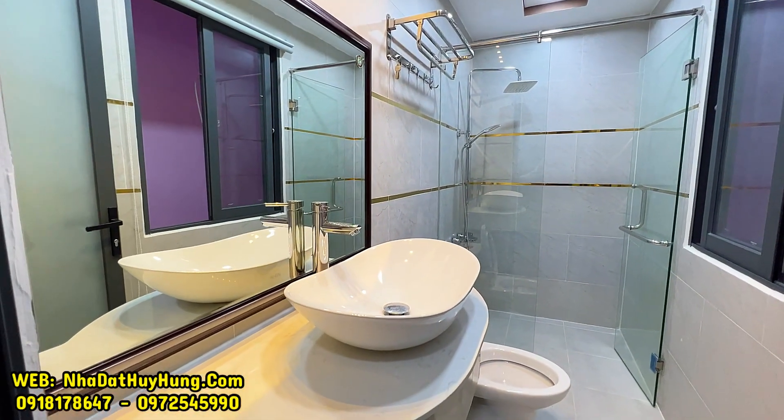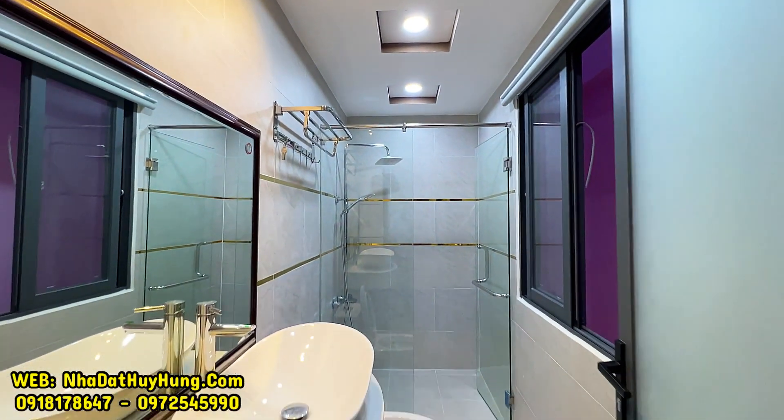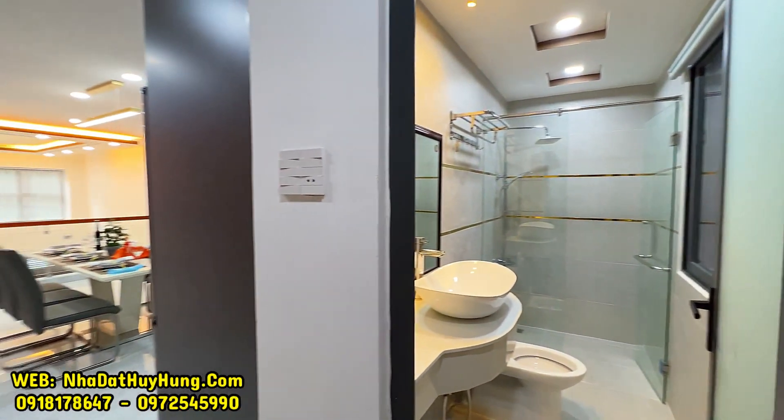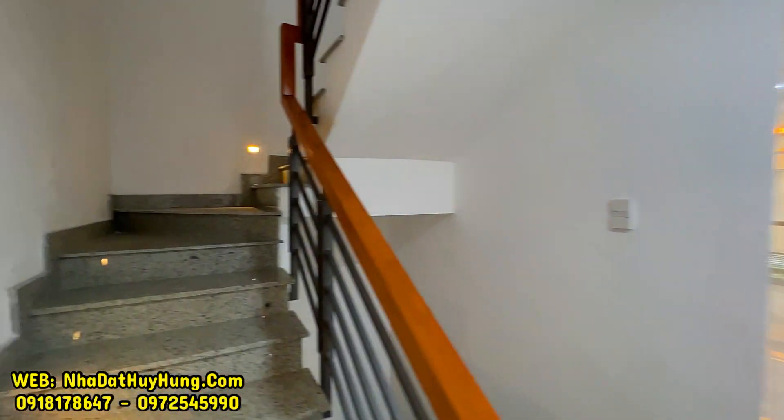Phòng vệ sinh tầng lửng có bồn cầu, lavabo rửa mặt, vòi tắm hoa sen, bồn tắm đứng và gương soi.